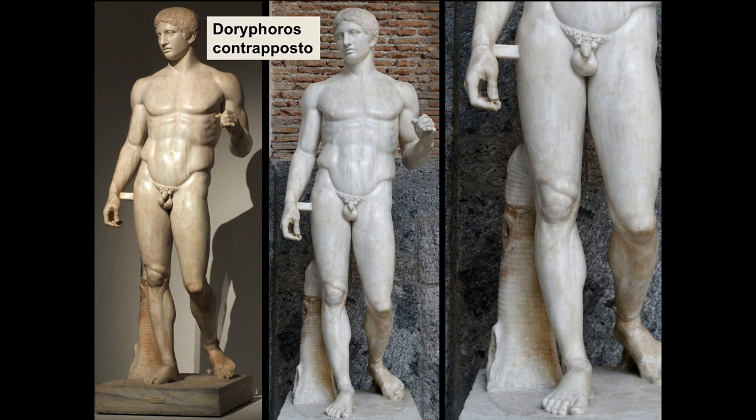With the Spear Bearer, we have a shift from the rather stylized, stiff figures of the Archaic period into the naturalism of the classical period. This figure is usually dated around 450–425 BCE in the original. Many, many copies were made of him because he was so famous, and even though the original bronze has been lost, what we're looking at is considered the most authoritative of the surviving copies in marble, now in the Naples Museum.